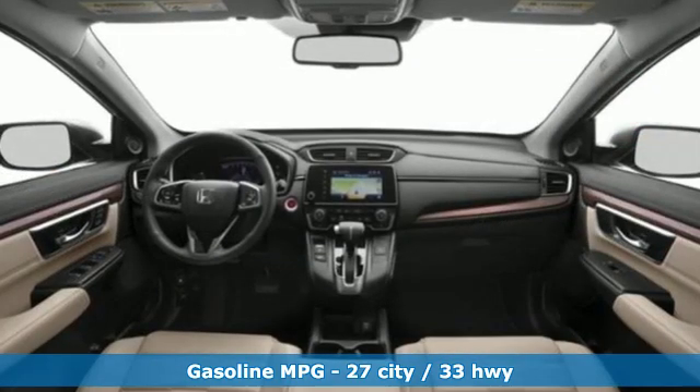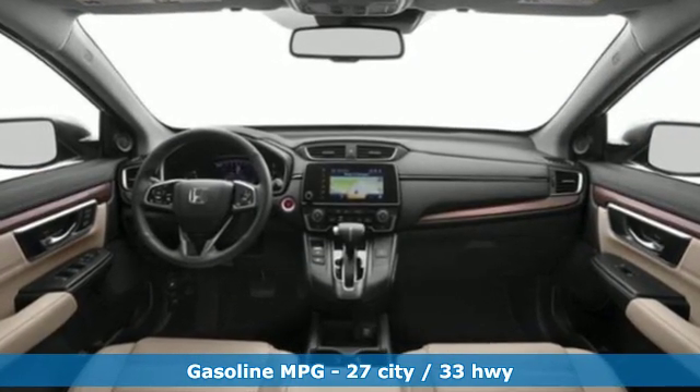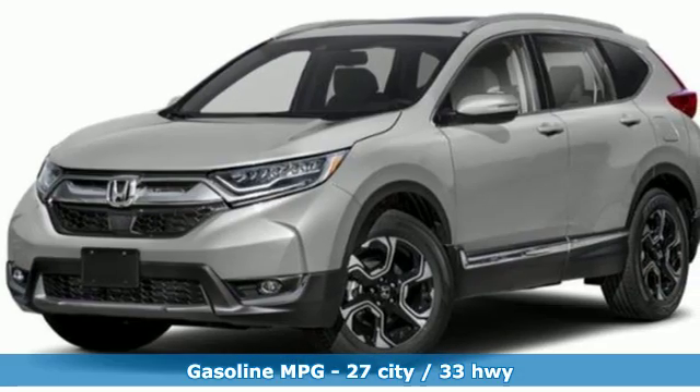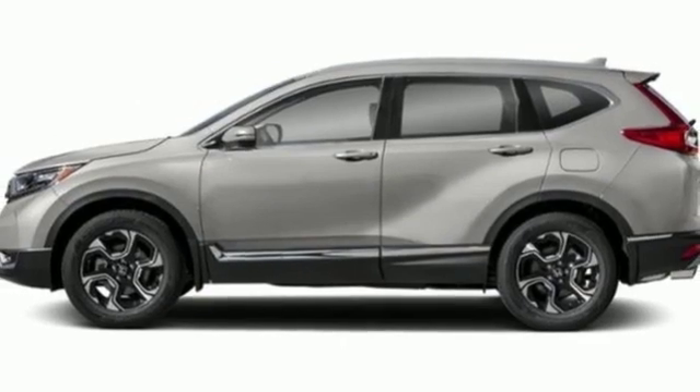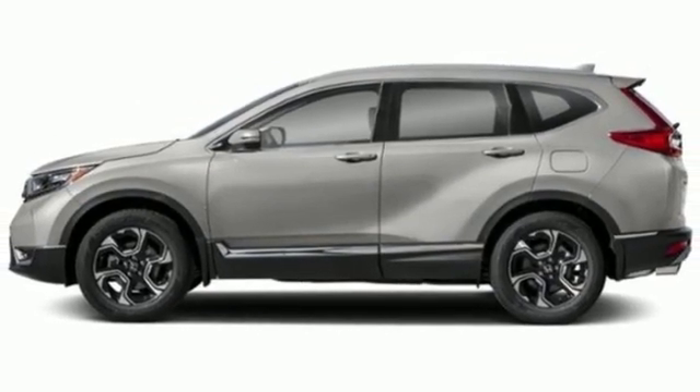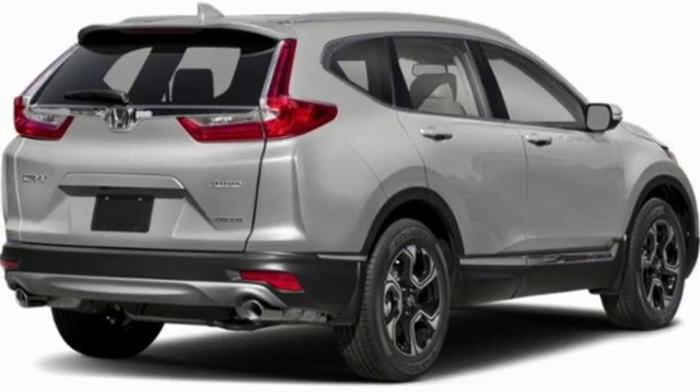It comes with great features you love: integrated navigation system with voice activation, doors and push button start proximity key, front heated leather bucket seats, auto dimming rear view mirror, smartphone wireless charging, and dual zone climate control.